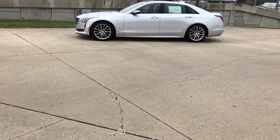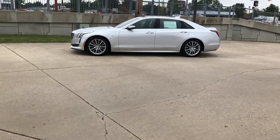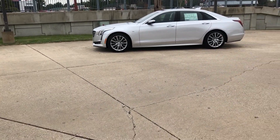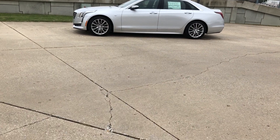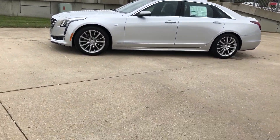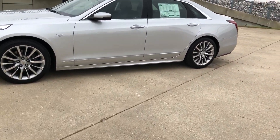Welcome to Ubler's online Cadillac showroom. Today we're going to look at the 2018 Cadillac CT6 sedan, and this vehicle is radiant silver metallic in color.